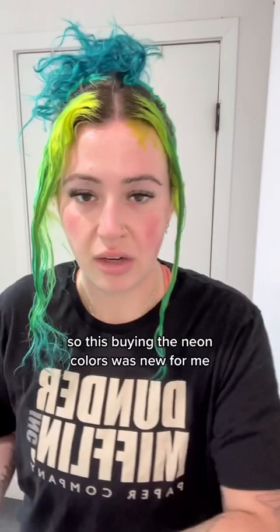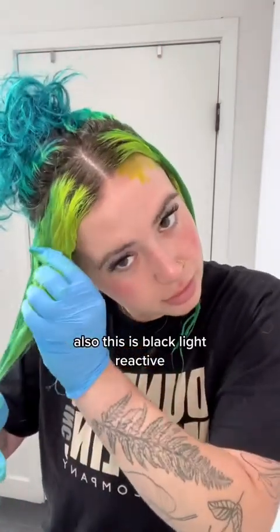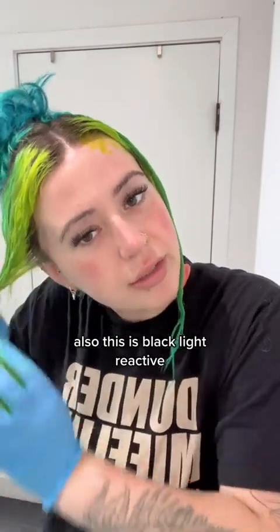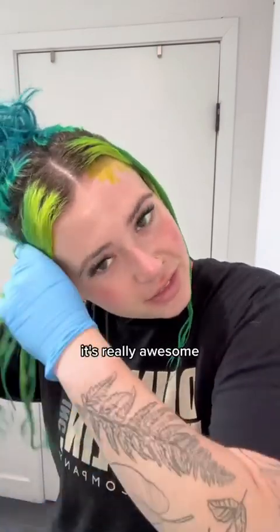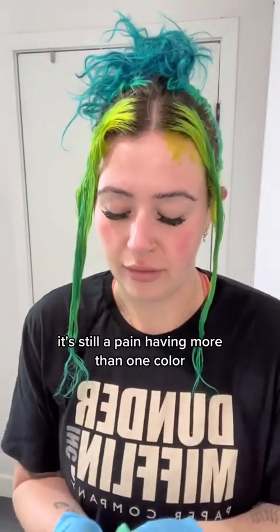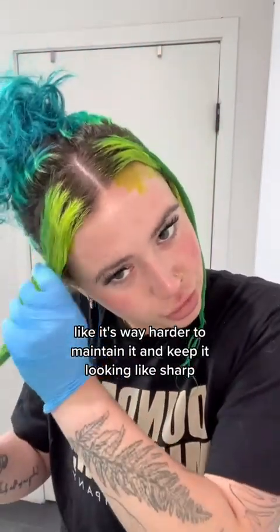Buying the neon colors was new for me. Also, this is blacklight reactive, so I do glow in the dark — anytime I'm at a rave or anything, it's really awesome. I love that about it. It's still a pain having more than one color though; it's way harder to maintain and keep looking sharp.